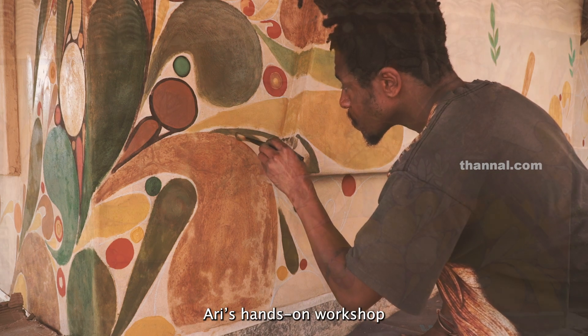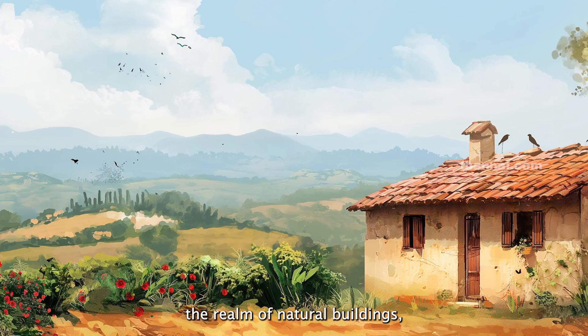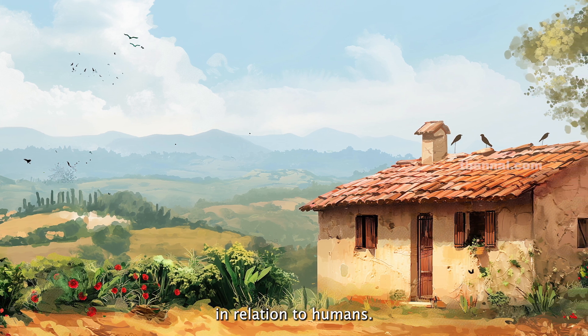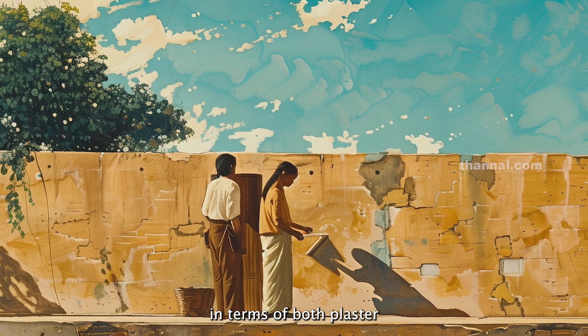The hands-on workshop experience helped Ari compose a picture taking into consideration the realm of natural building, the spiritual connection between earth and sky in relation to humans, and setting a groundwork for achieving complete natural finishes in terms of both plaster and artistic decoration.